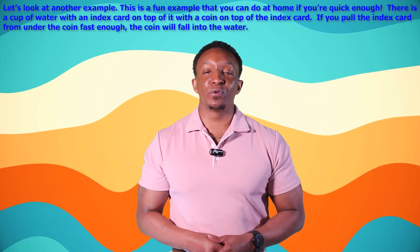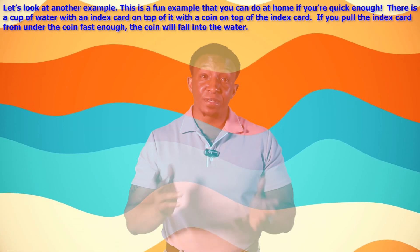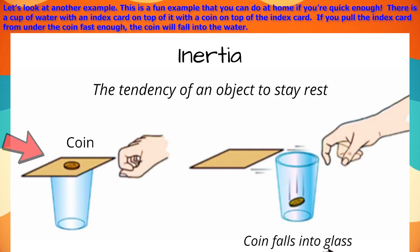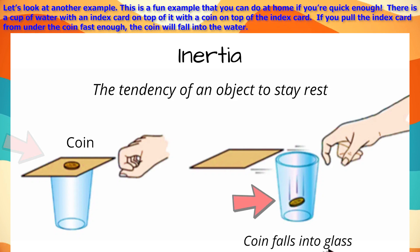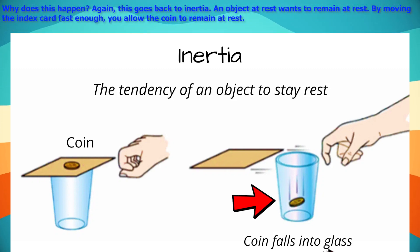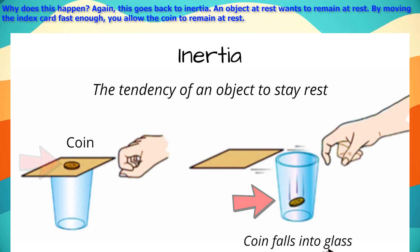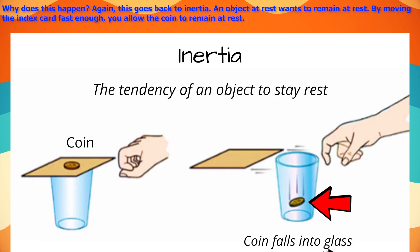Here's a fun example you can try at home. There is a cup of water with an index card on top of it, and a coin on top of the index card. If you pull the index card from under the coin fast enough, the coin will fall into the water. Why? This goes back to inertia — an object at rest wants to remain at rest. By moving the index card fast enough, you allow the coin to remain at rest.